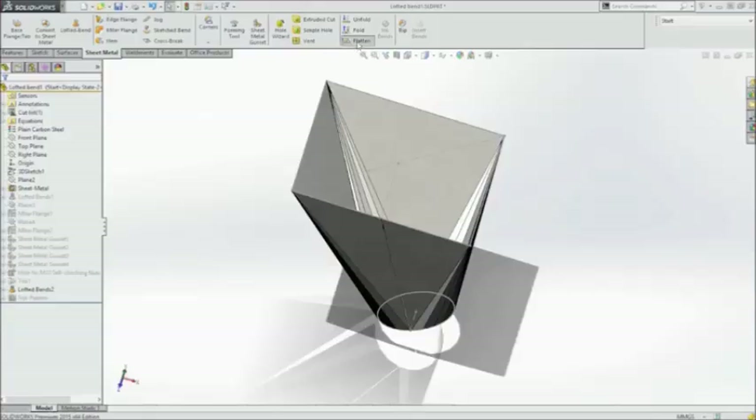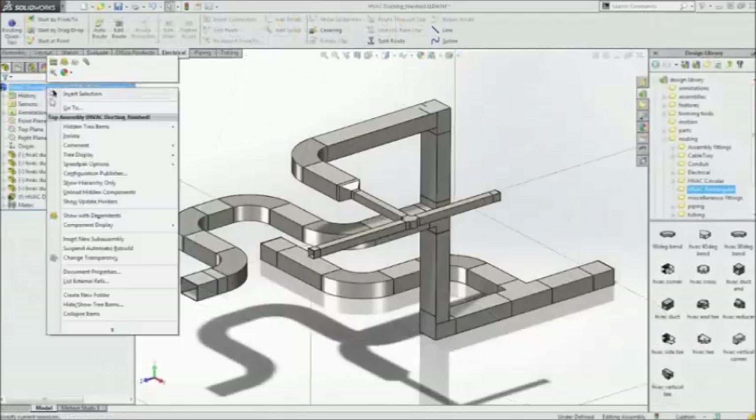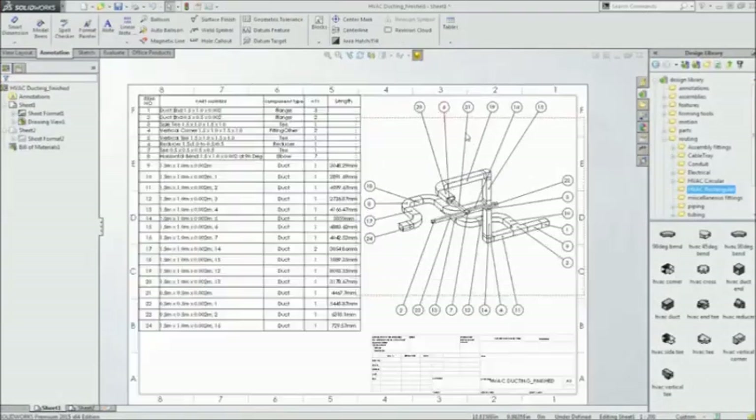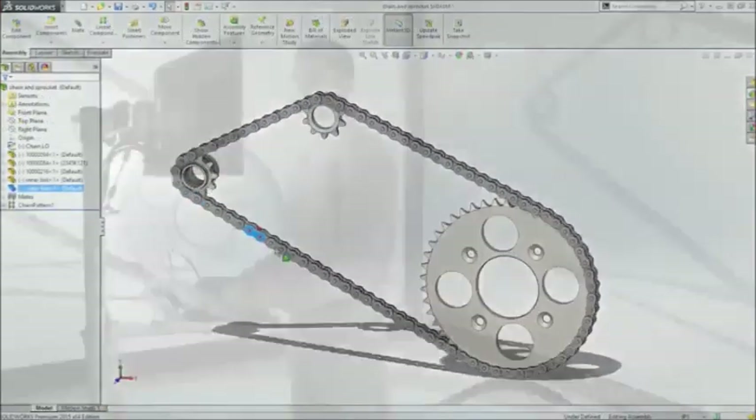With new features and capabilities to help you solve more design challenges across a wider range of industries, SolidWorks 2015 delivers tailored solutions to help you overcome the complex engineering and design challenges that you face every day.